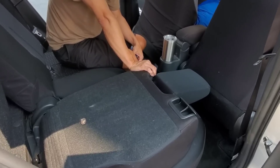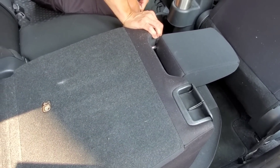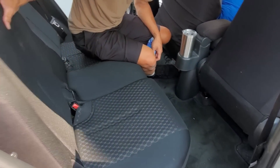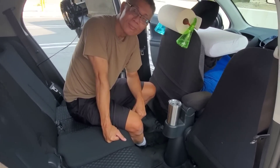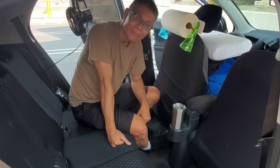Now Tim puts everything back into passenger mode — back to full stealth. He takes the pressed board base, moves it to the side, and pulls the seat back up. Now the car can carry passengers, and anyone peering in won't even be able to tell this is a mobile home.